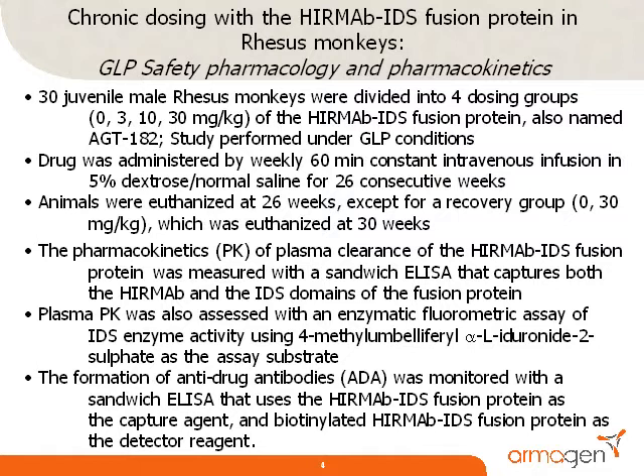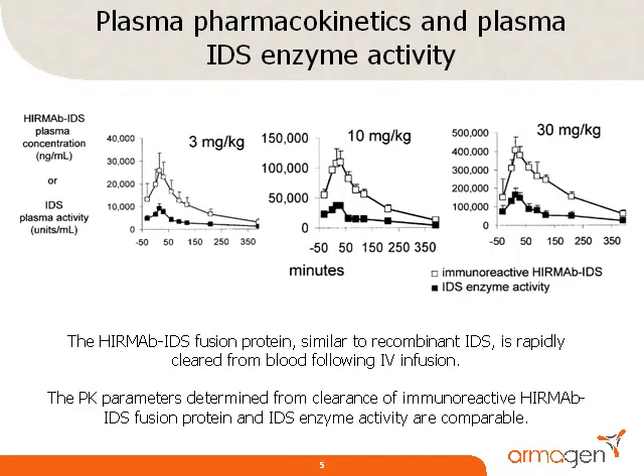The formation of anti-drug antibodies, or ADAs, in plasma during the course of the study was monitored with a second sandwich ELISA. The plasma profiles of the immunoreactive fusion protein and the IDS enzyme activity are shown for the three doses of fusion protein. The maximum plasma concentration, or C-max, of the immunoreactive fusion protein was 26, 120, and 420 micrograms per mL respectively for the three doses.